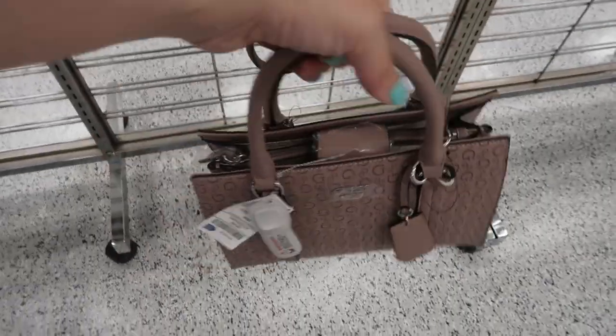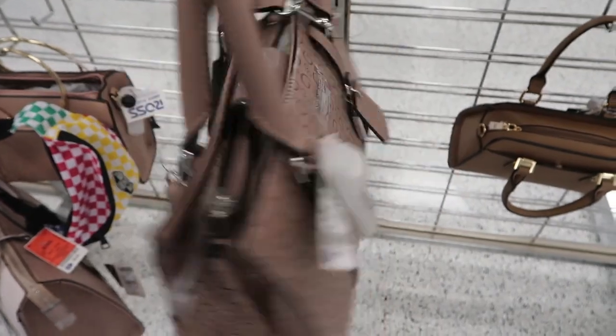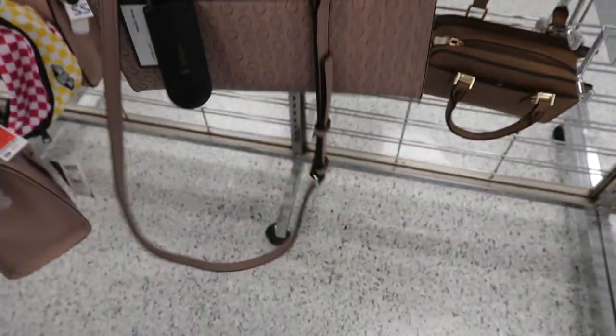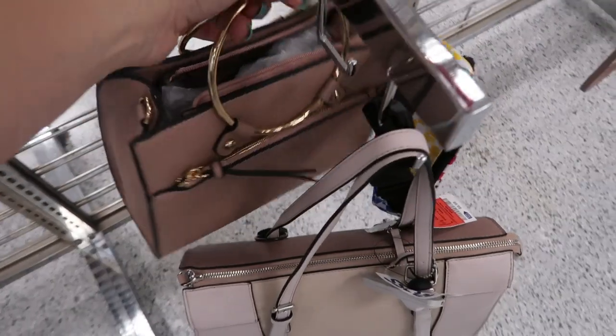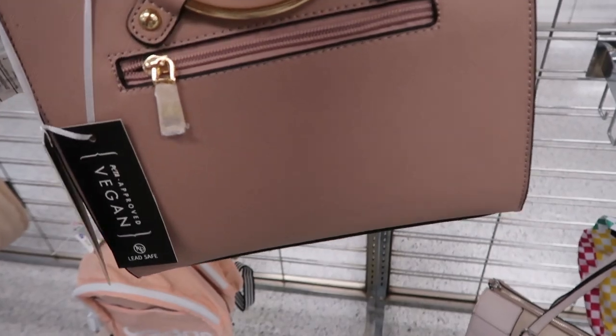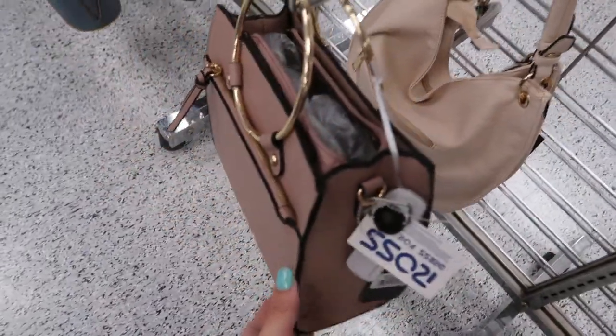Here's a cute little blush arm bag from Guess. This one is $37.99 and it also comes with a shoulder strap. There's a little arm bag or handbag by the Vegan Leather brand and this one's $19.99. It's really cute.